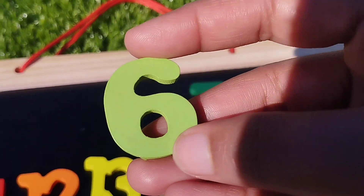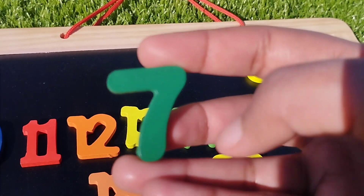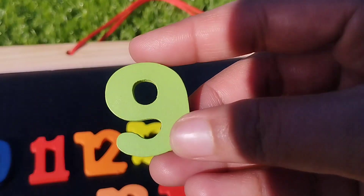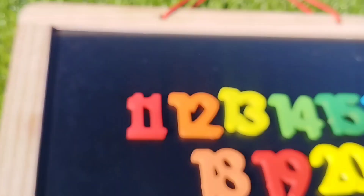The next number is number six. Seven. Number seven. The next number is number eight. And nine. Number nine. And ten. Ten.